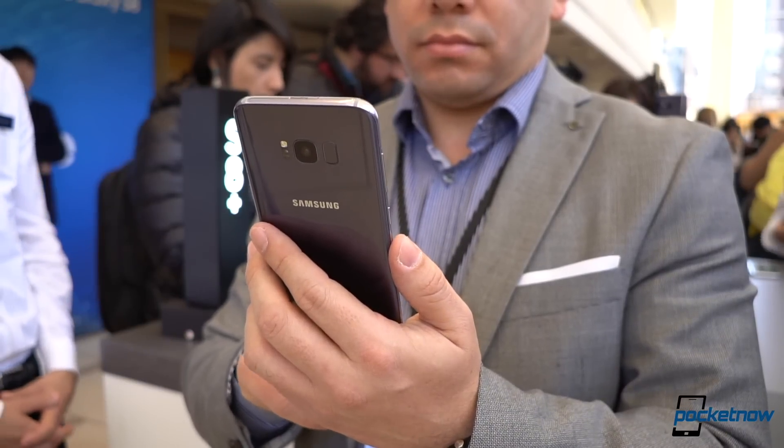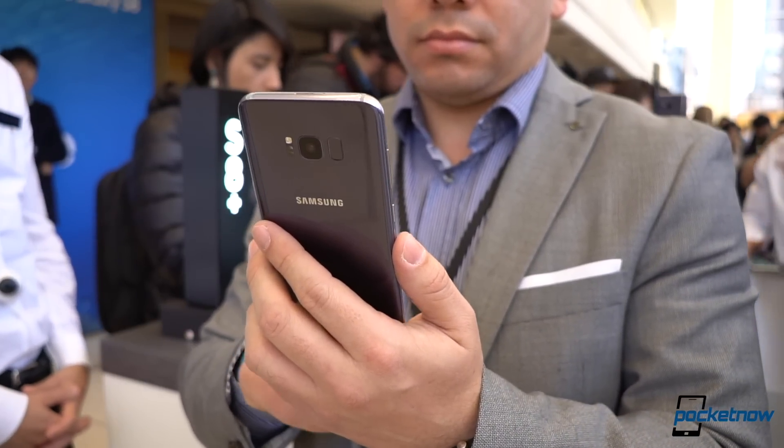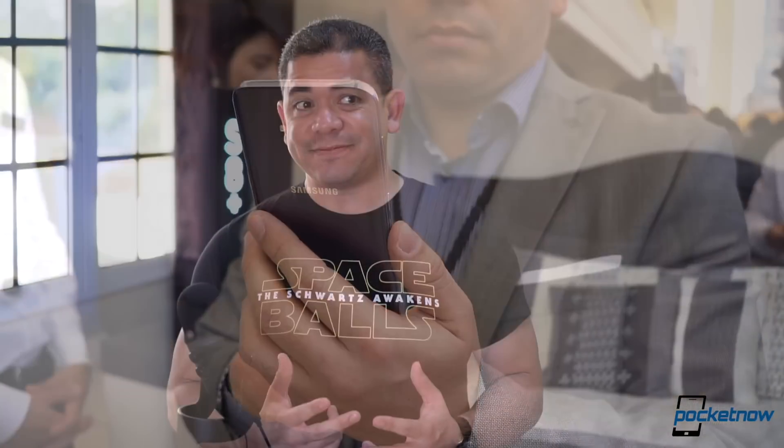We do expect that oddly placed fingerprint scanner to be beside the camera or cameras. And for those of you worried about that, we also expect the iris scanner to make a comeback as well.